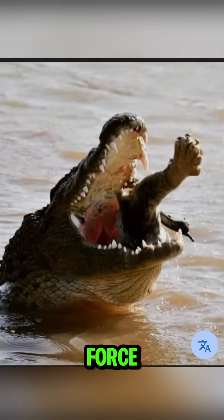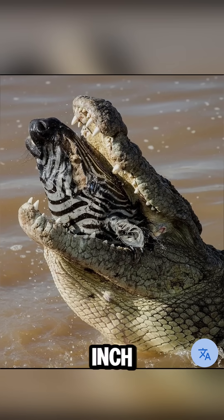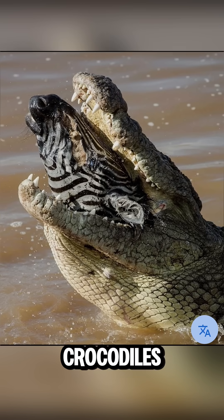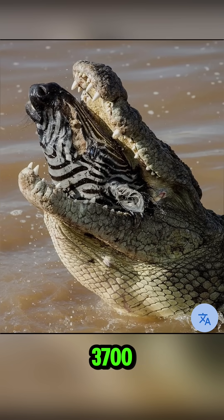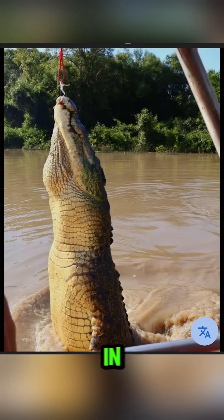Fourth difference: bite force. Alligators bite at around 2,100 pounds per square inch — enough to crush bone easily. Crocodiles can reach over 3,700 pounds per square inch, which is one of the strongest bites ever measured in a living animal.